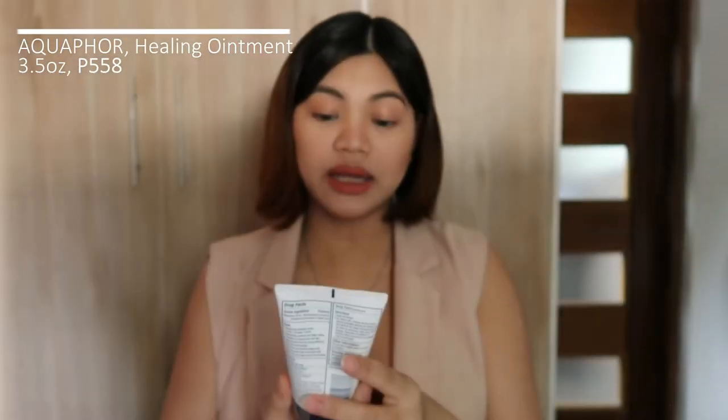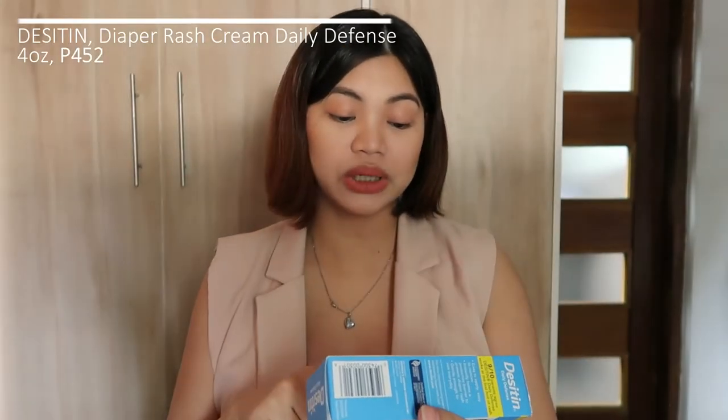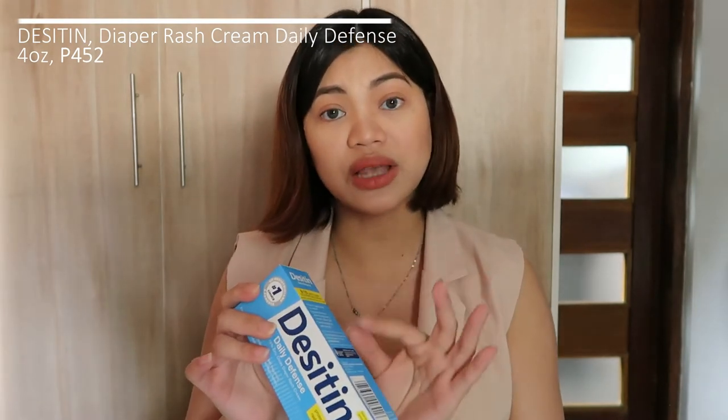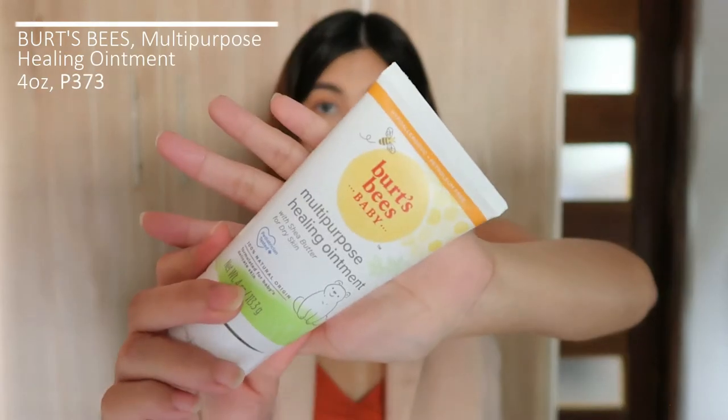Let's start first with Aquaphor Healing Ointment — this is Advanced Therapy. You can use this mainly for treatment, protection, or prevention of diaper rash. Aside from that, you can also use this for dry, chapped, or irritated baby skin. The consistency is like Vaseline — thin and translucent. This one is also hypoallergenic and fragrance-free. Desitin comes with 13% zinc oxide and the consistency is a little bit thicker and white — more like a paste compared to Aquaphor. There's also a purple-packaged version which is for more advanced or severe diaper rash.